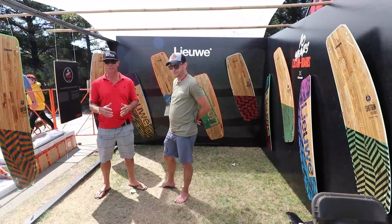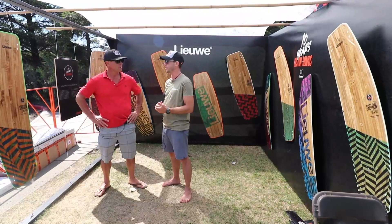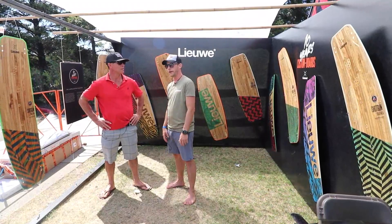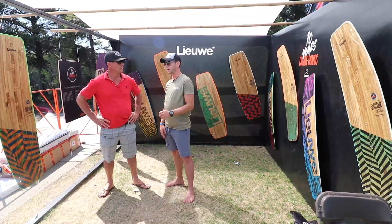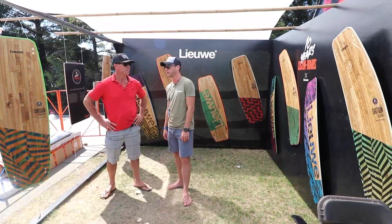Do you have a custom program where dealers can get a special board? Yes — for the shops themselves, they can actually have testing boards with their own logos on them. So when they have a shop, the shop logo goes on it in a really neat design, and it still has the wooden look. When people check out and want to ride the boards and later place an order, they can do whatever they want with the boards.